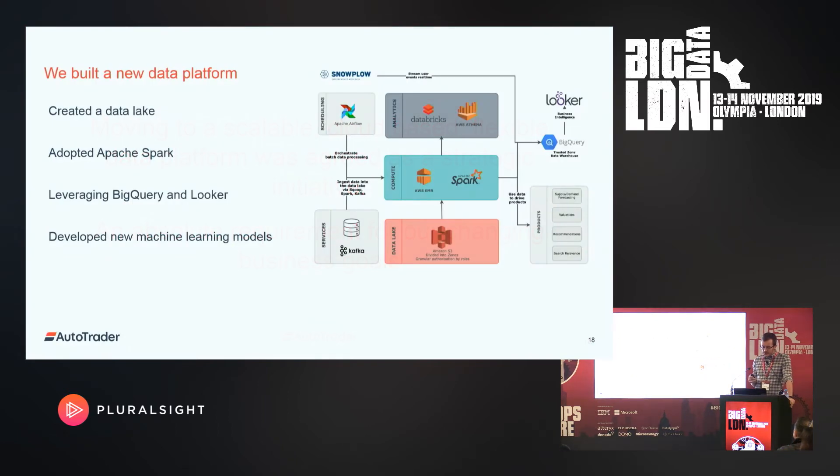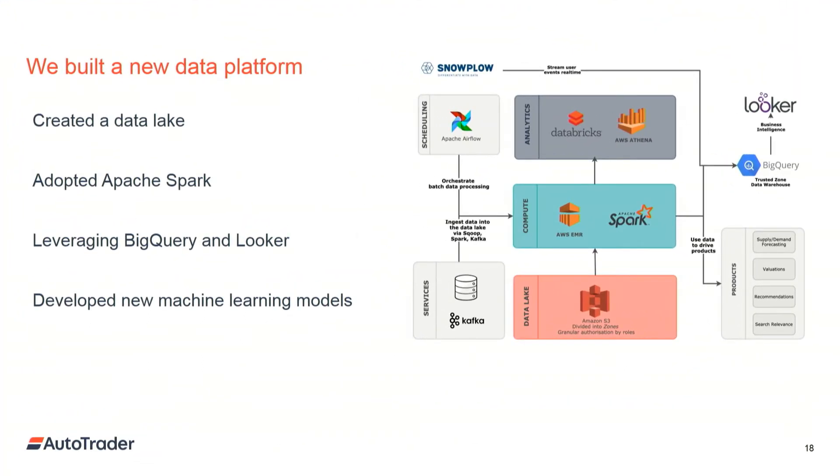So we built a data platform. We created a data lake in S3. We had a compute layer — we adopted Apache Spark for ETL and machine learning. We provided analytic access to the lake via Athena and Databricks. And then we started to leverage BigQuery as the cloud data warehouse and Looker as the business intelligence tool. And then we've laid Snowplow on top.